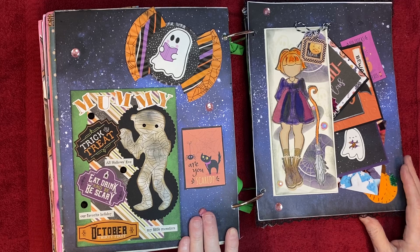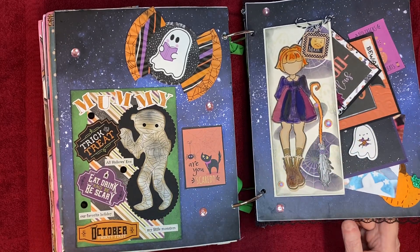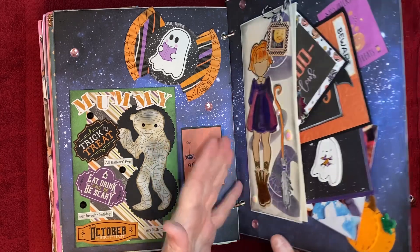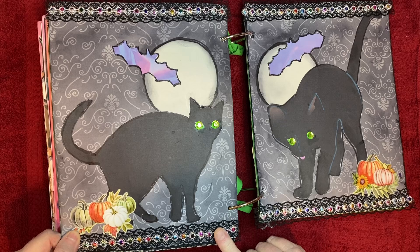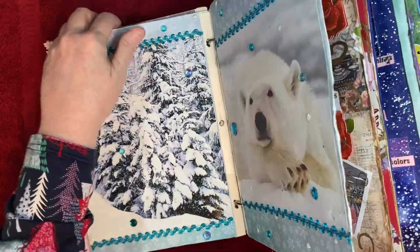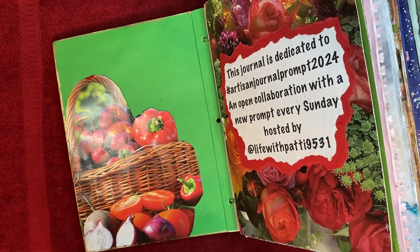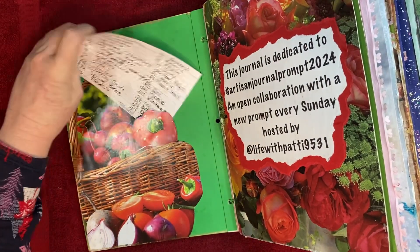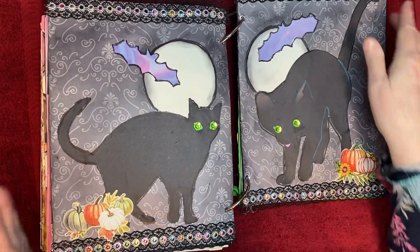I used a Halloween theme for mail — I added some extra mail I got this week. I don't even remember what this one was, let me look at the prompt list here. Oh, lace! No wonder I couldn't remember — I only used lace along the top and the bottom, so I did use the prompt.